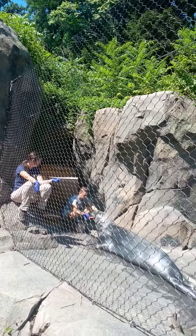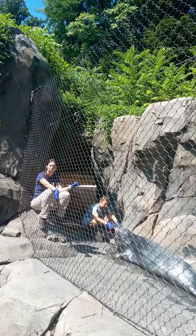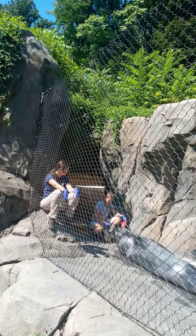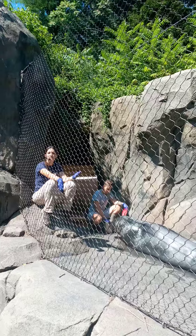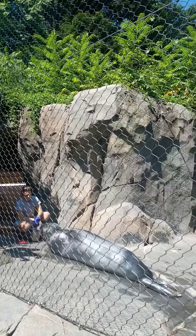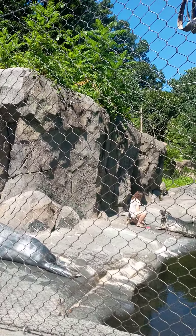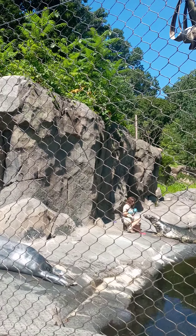Gunther actually just had a tooth removed about two months ago. He was trained to hold a radiograph plate — just like he's doing with that frisbee right now. Diana taught him to hold a radiograph plate in his mouth so our veterinary technicians could come down and get X-rays. We were able to see there was an issue with one of his teeth, and we were able to do that procedure very successfully.